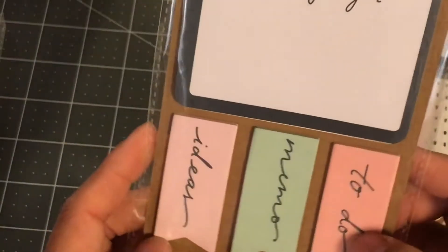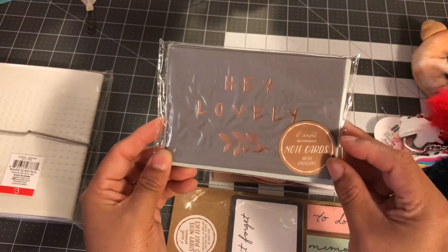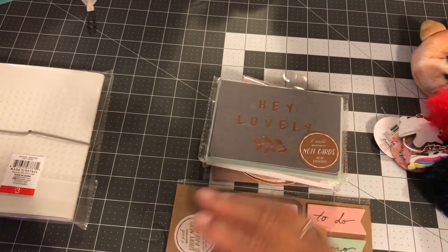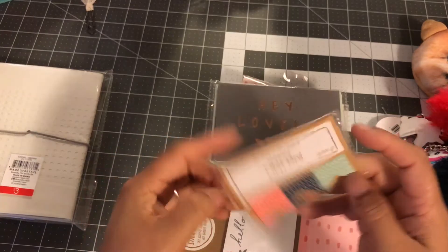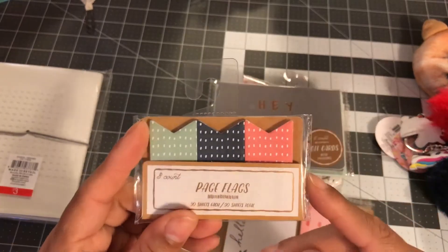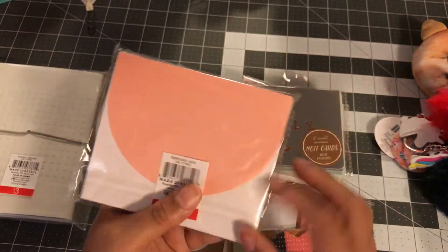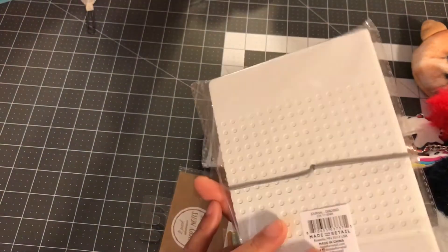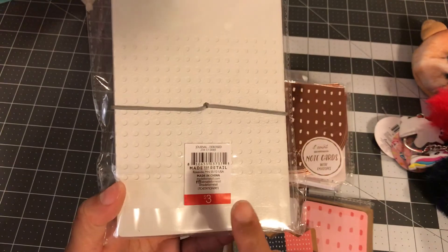I also couldn't pass up this 'To Do, Memo and Ideas, Don't Forget' notepad. All of these were a dollar. Then I got this one with rose gold that says 'Hey Lovely,' some page flags, and a sticky note that says 'Hello.' I was hesitant on some of these but got them anyway. My favorite item though was this journal — 80 pages, with an elastic band and a castle design — and that was my $3 splurge.